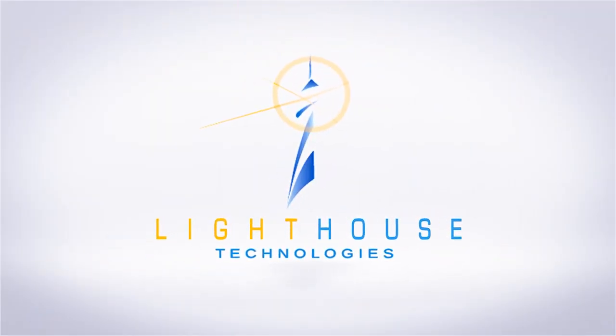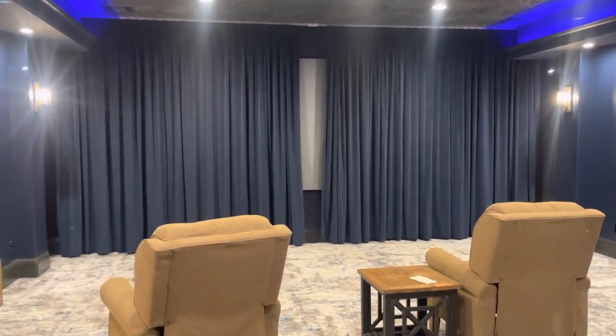At Lighthouse Technologies, we work to automate all aspects of your home and make it push-button simple.